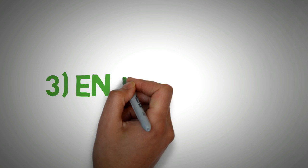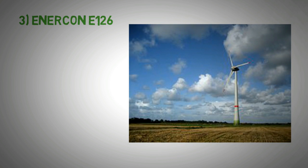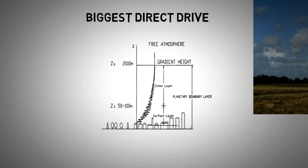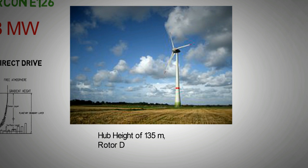At number 3 we have the Enercon E126. The Enercon E126 is a turbine that can generate up to 7.58 megawatts. At the time of its launch it was the biggest wind turbine in the world, and it is still the biggest direct drive turbine in the world. Direct drive means that there is no gearbox in the design. What makes this turbine unique is that it has a very high hub height with relatively shorter blades. The idea is that the turbine would capture wind at a higher elevation where the quality of wind is much better. The turbine has a hub height of 135 meters, a rotor diameter of 126 meters, and a total height of 198 meters.